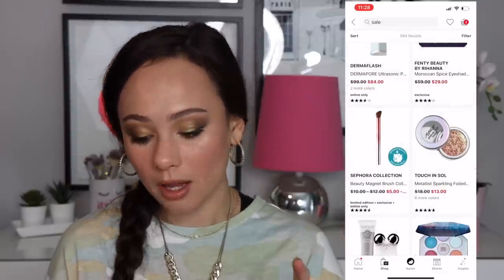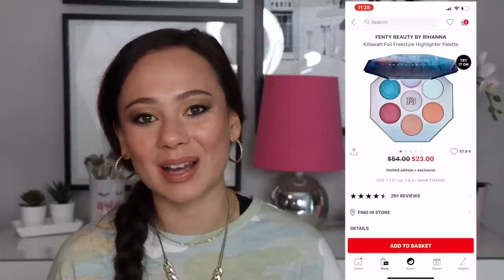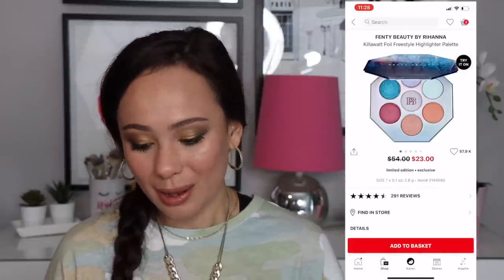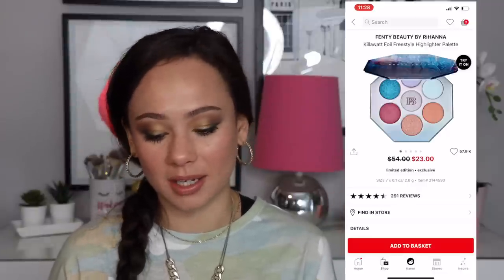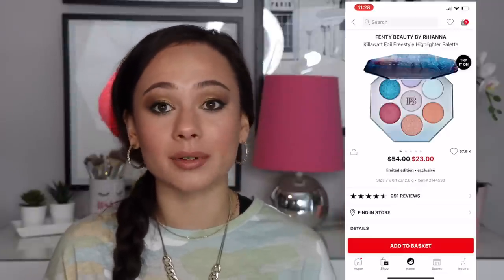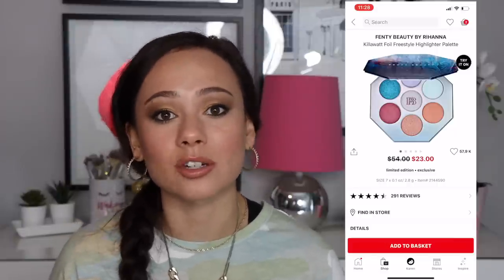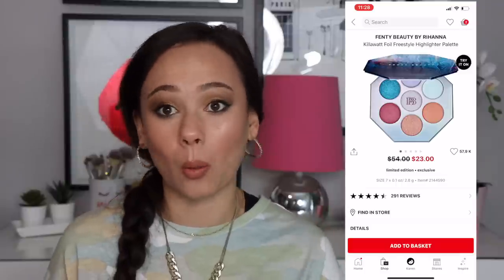There's a Fenty palette here I haven't tried and don't know the quality of, but this is one of the most unappealing palettes to me. Fenty comes out with such major hits but also major misses. This was a limited edition collection so it makes sense to test the waters, but it just doesn't appeal to me.